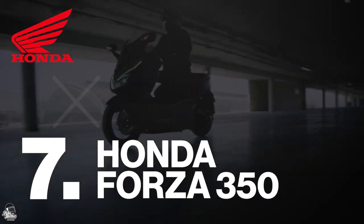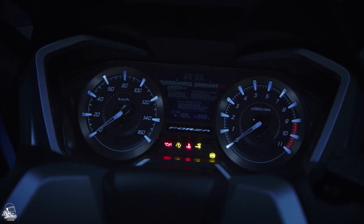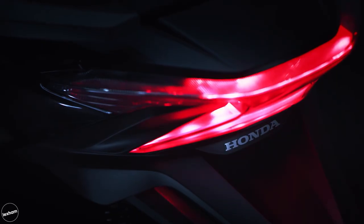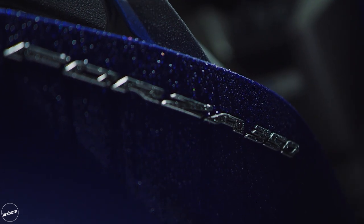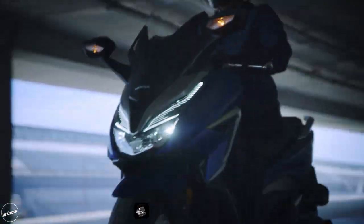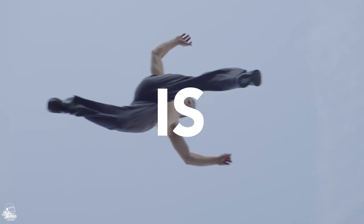Up next we have the new Honda Forza 350. Replacing the 300, the 350 is reborn in a smaller, lighter, sharper and more aerodynamic design that provides the best of the best — premium GT Luxe comfort with sports handling ability. This efficient and handsome scoot features an updated front fairing, smooth modern lines and an extended electric screen. The 350 is joining Honda's ultimate scooter family and is definitely built for getting you where you need to be reliably and comfortably.